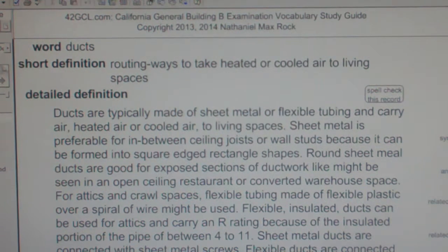For attics and crawl spaces, flexible tubing made of flexible plastic over a spiral of wire might be used. Flexible insulated ducts can be used for attics and carry an R rating because of the insulated portion of the pipe, between 4 to 11.